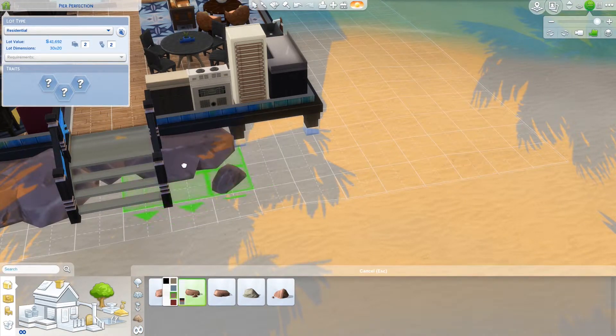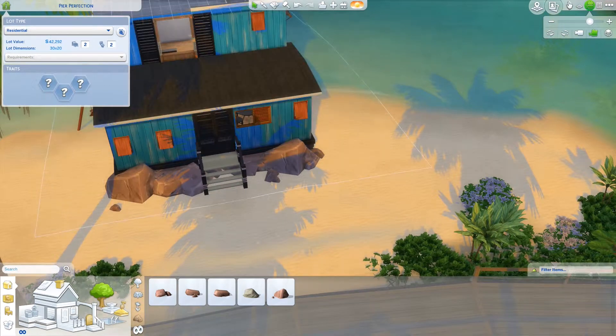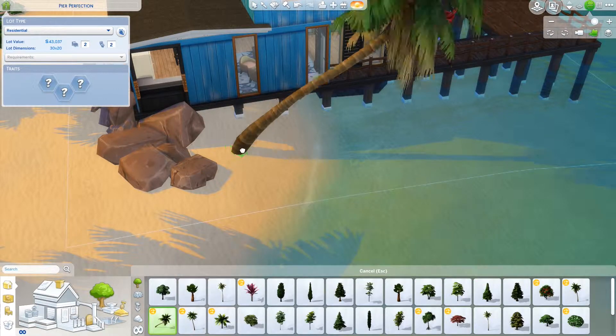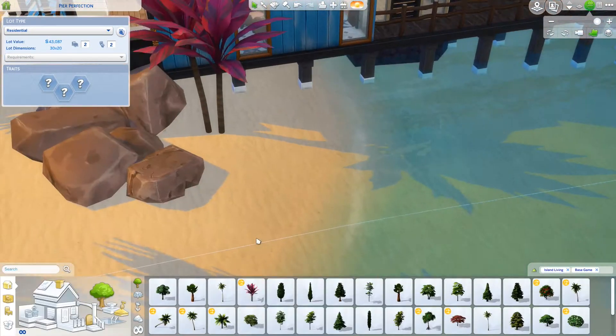I did this little rock thing in the front so it kind of looks like the house is being raised by rocks — I thought it looked pretty cool. On the side there's a lovely little area for plants. I do fix the one tree that ends up going into the house, so don't worry about that.